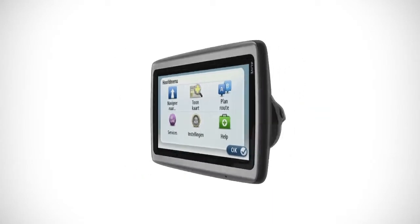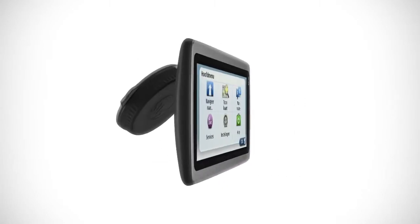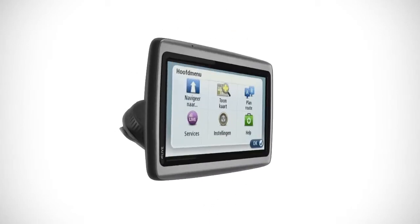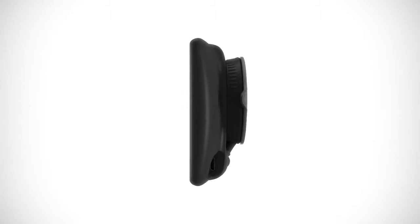The new mount is integrated with your Via Live so it's always there when you need it. Attach it to your windscreen or dashboard and the smart screen automatically flips to the right way up. The mount folds neatly away with the device so it fits in your pocket.